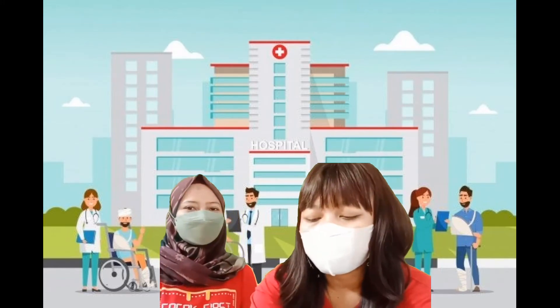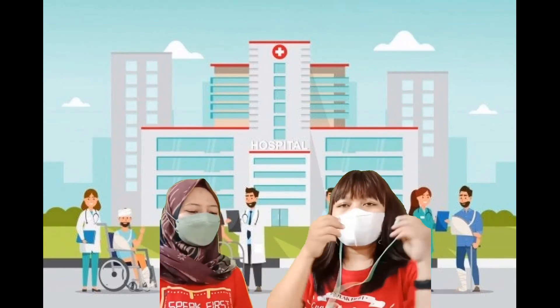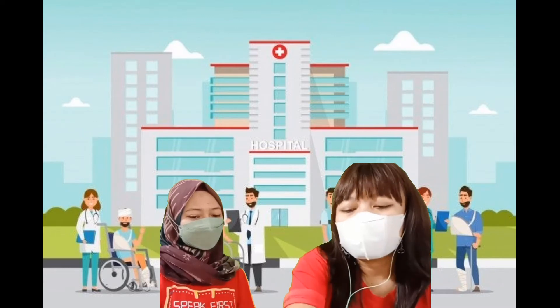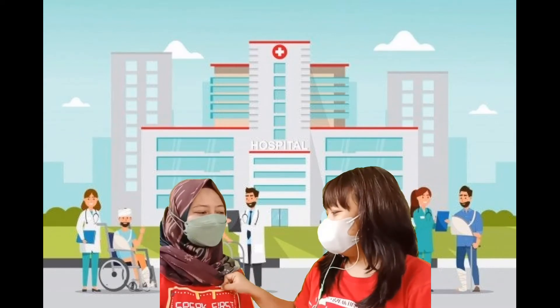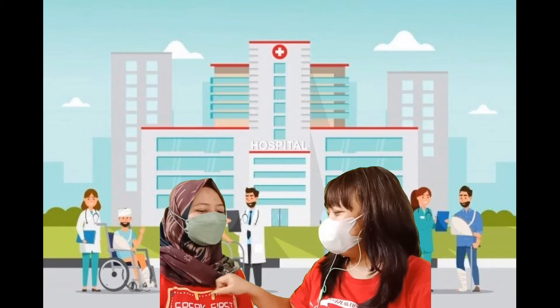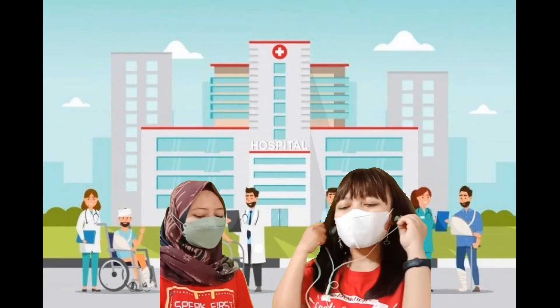Okay, next I will check your heartbeat. I will use a stethoscope. Okay, enough.